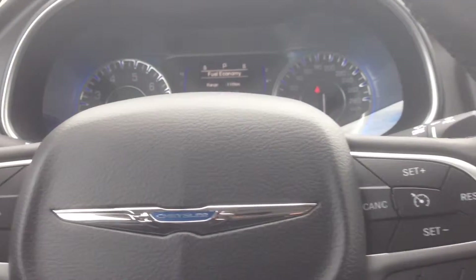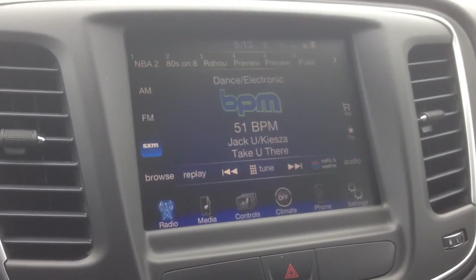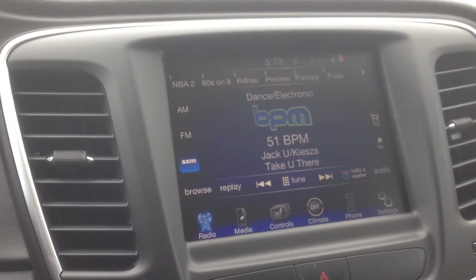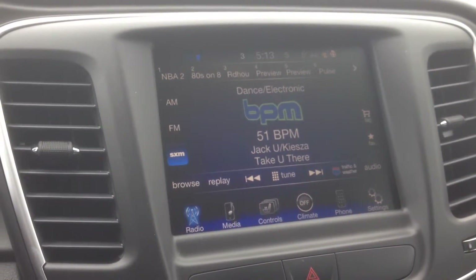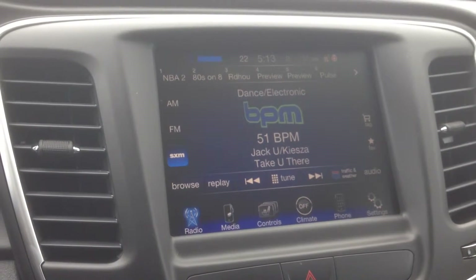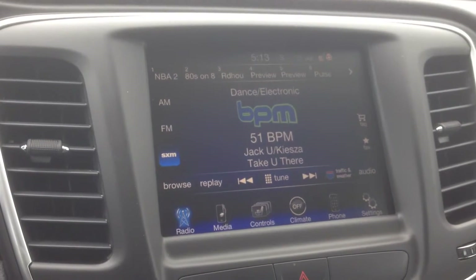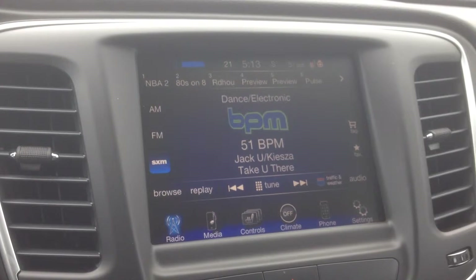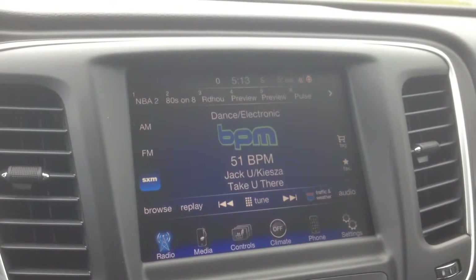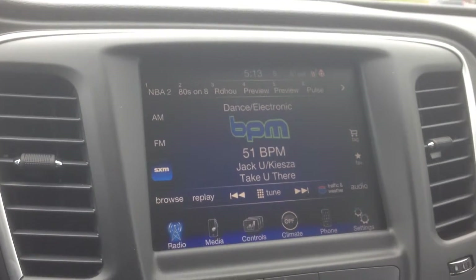On the back of the steering wheel we've got buttons for the radio — you can go through channels and pick your station — and on the right side you've got your volume control. Nice crisp, clear audio coming from the system. We've got an 8.4-inch touchscreen here.